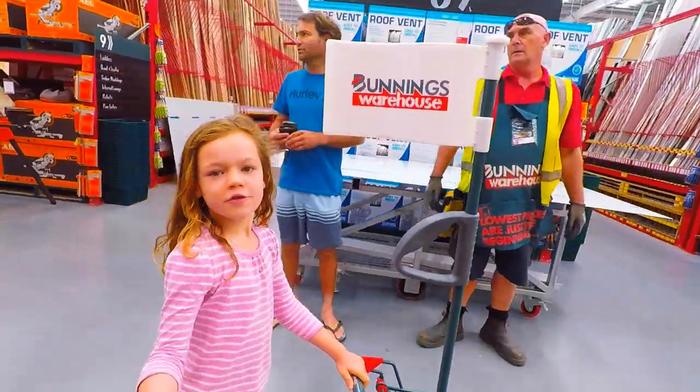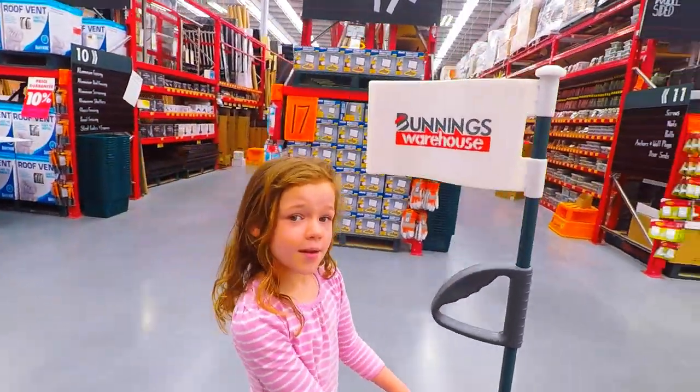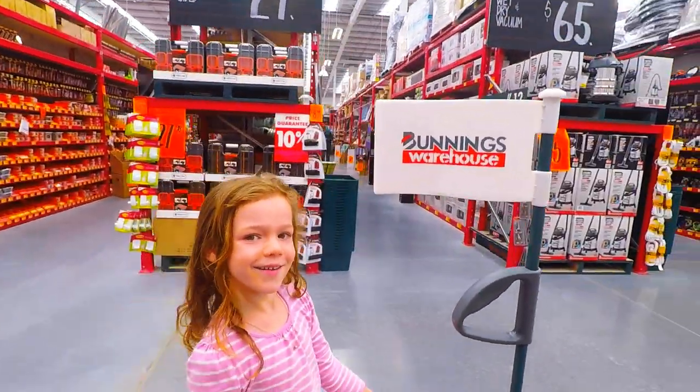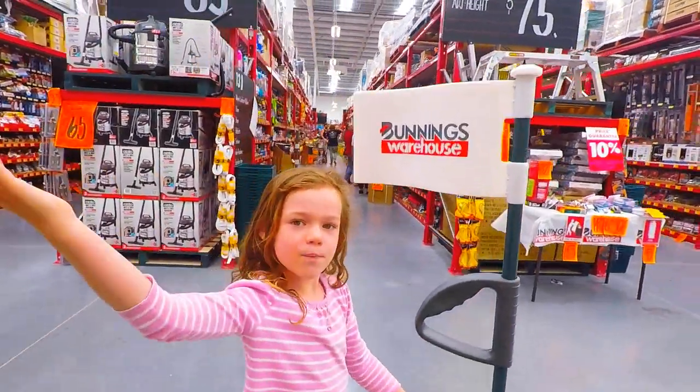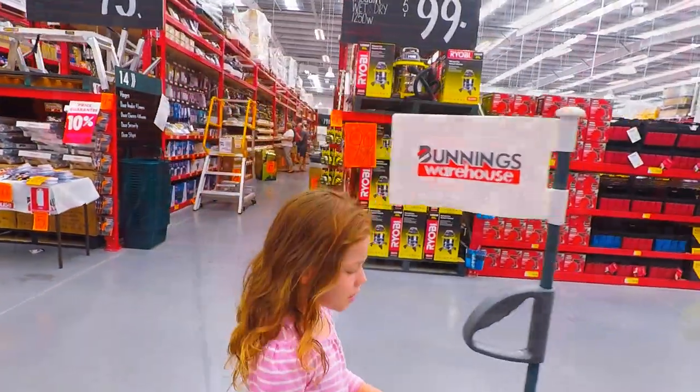Because you can grab it, put it in your trolley, and then you can go to the checkout, and then pay for it, and then you can grow it in your garden. And then it will grow into a big, big plant that you will be able to see through your window.